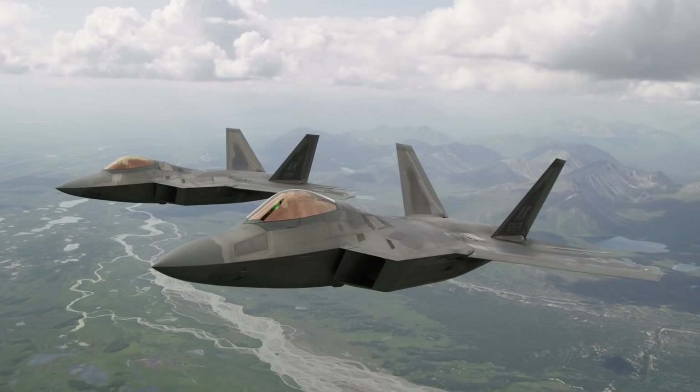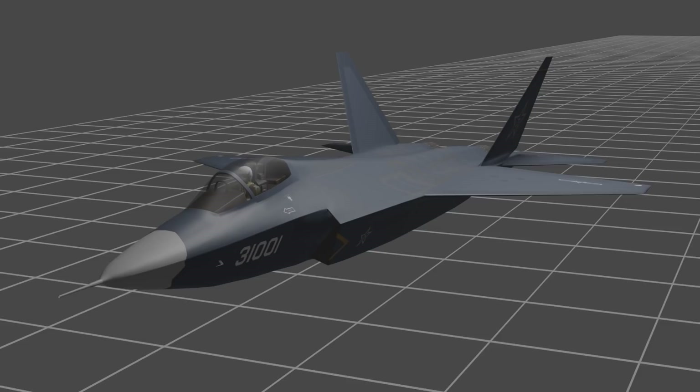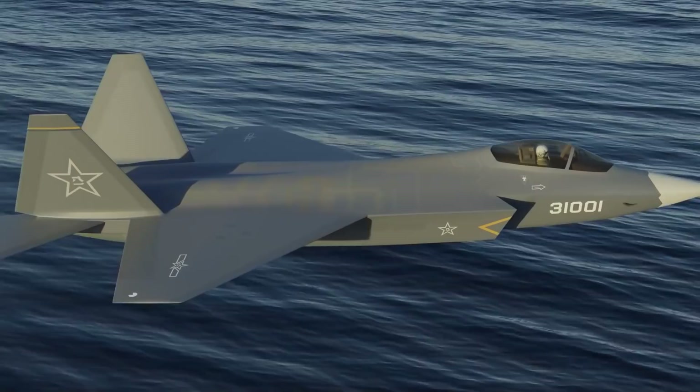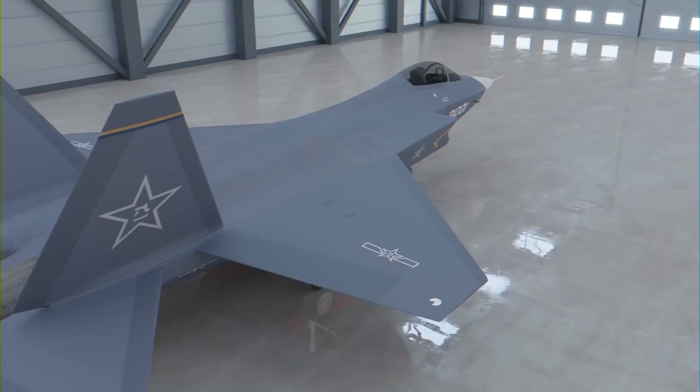The FC-31 comes in at number 5 on this list as it is not yet fully in production and planned build numbers are not yet known. However, it could move up the list in the near future as more capabilities are revealed and actual operational data is available. One final note: if it looks somewhat familiar, that may be because in 2009 the Wall Street Journal reported that terabytes of secret information were stolen by hackers from the databases of the Joint Strike Fighter program, better known as the F-35. There is speculation that some of this led to the development of the FC-31.